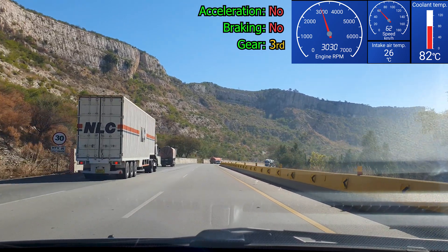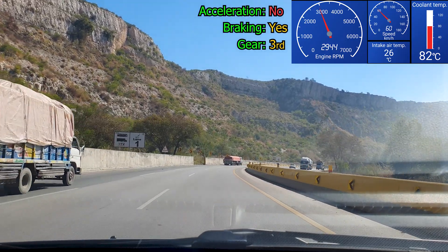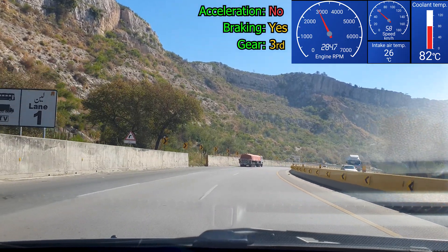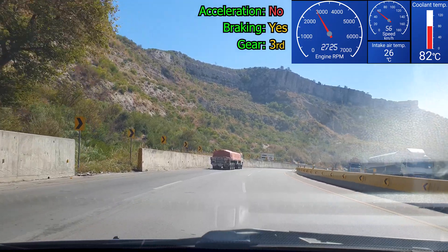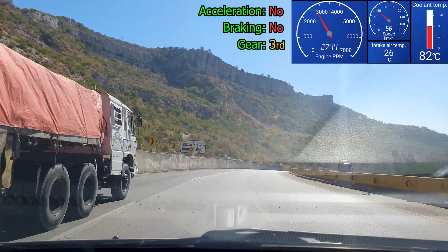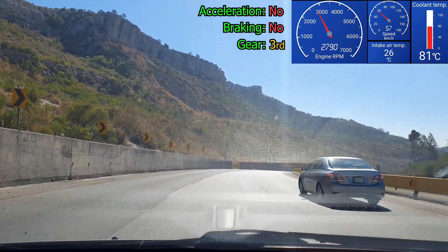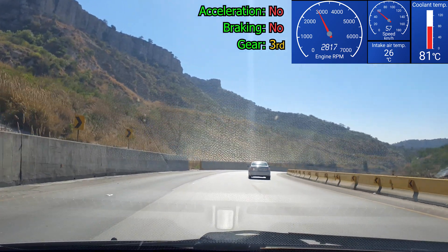When going downhill, your braking system is key to ensure a safe drive down. Before any road trip you should get your brakes and overall condition of your vehicle checked, tires included. Here the speed limit is at 60 kilometers per hour, and at certain points it is at 40.